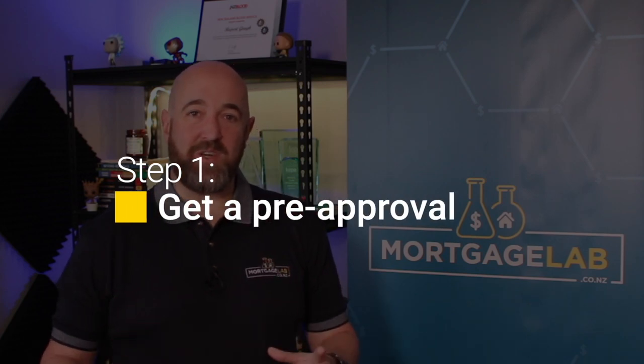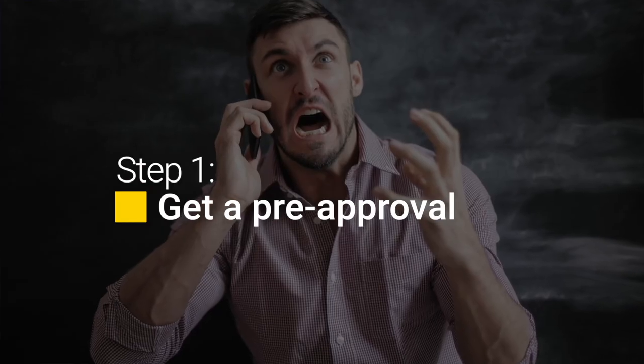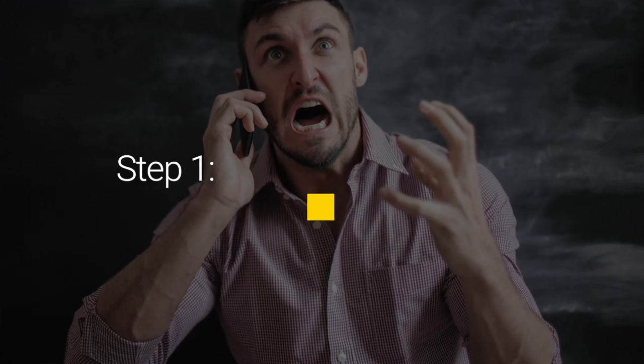Step one is getting a pre-approval. Before you start going to auctions and bidding wildly on whatever takes your fancy, you need a pre-approval from a bank. A pre-approval is basically a promise from a bank or finance company to lend you up to a maximum sum of money. It may have a list of conditions you need to meet — this is called a conditional letter of offer. A pre-approval with no conditions is creatively called an unconditional letter of offer. There is always an expiry date to a letter of offer, usually two to three months from the date of the pre-approval.